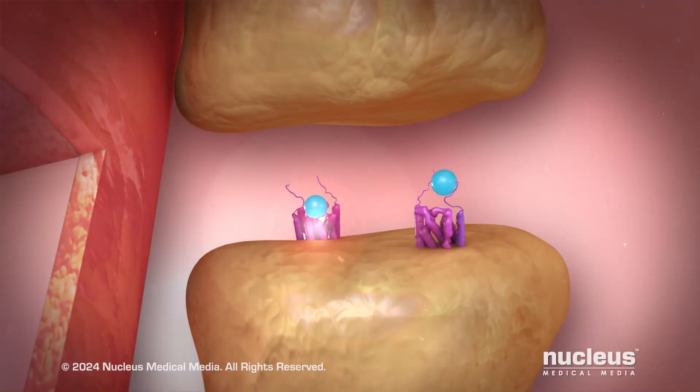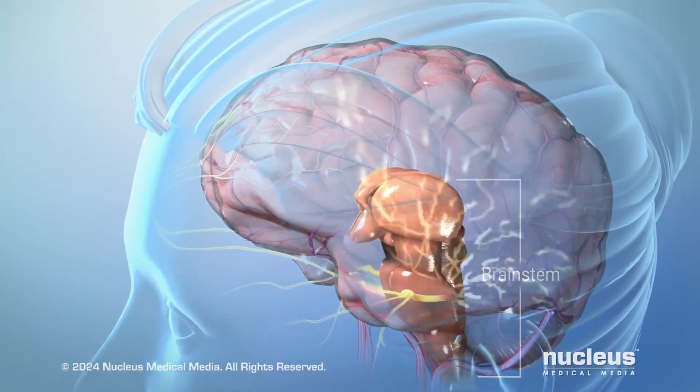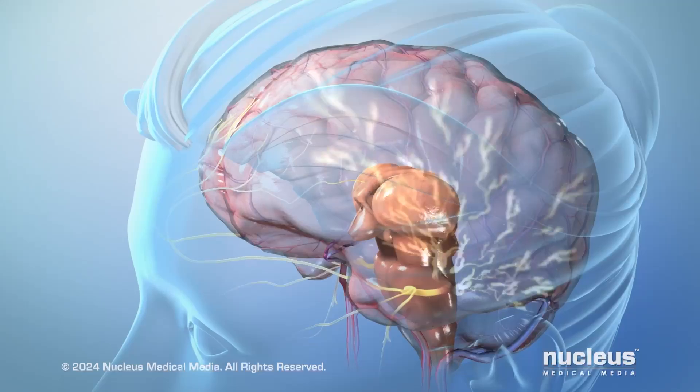CGRP also sensitizes the trigeminal nerves, which play a part in sending signals back to your brainstem and onto the rest of your brain, resulting in more pain and other symptoms.